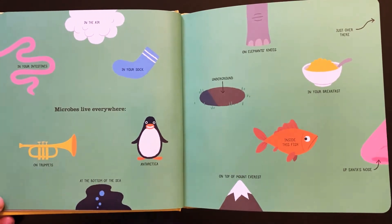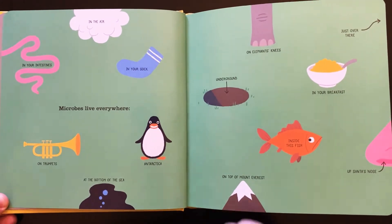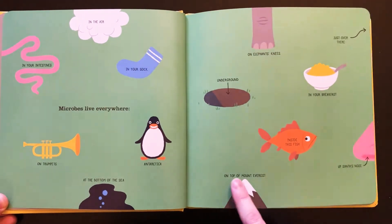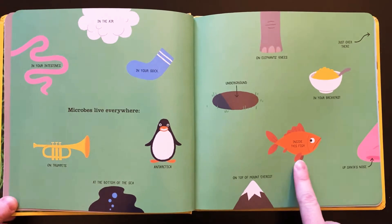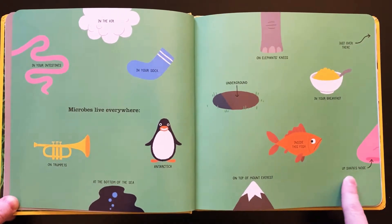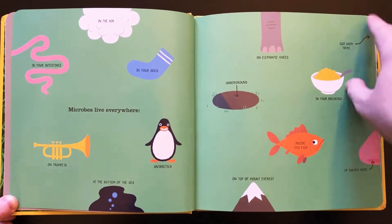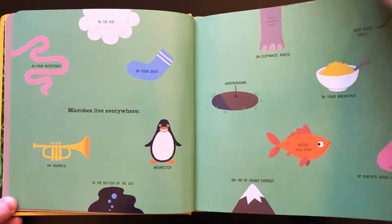They live on trumpets, at the bottom of the sea, in Antarctica with the penguins, on elephants' knees, underground, on top of Mount Everest — the tallest mountain in the world. They even live inside this fish, in your breakfast, and up Santa's nose, just over there. They're right here, here, here, everywhere. Microbes are everywhere.